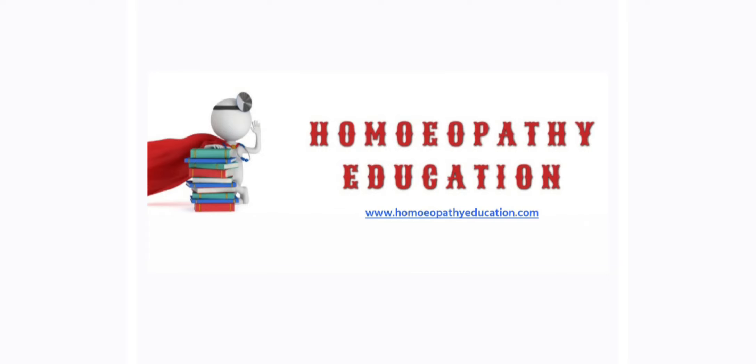Hello and welcome to our channel homeopathy education. In this video we will discuss hypertension, its causes, clinical features of hypertension, treatment of hypertension, and homeopathic medicine for hypertension.